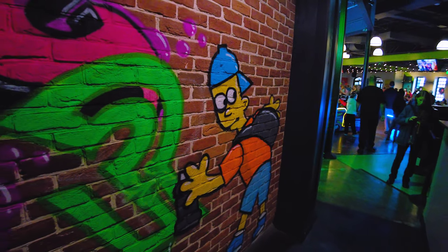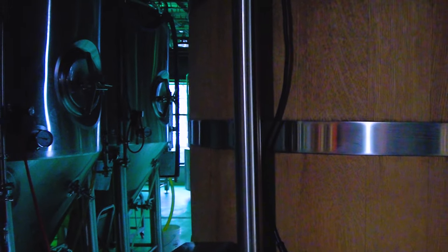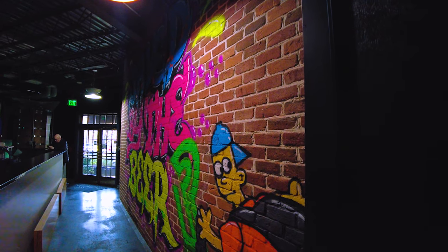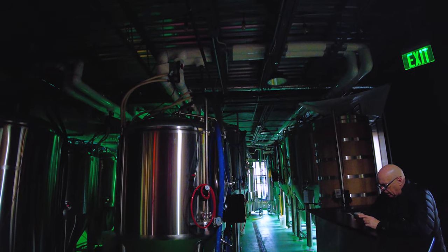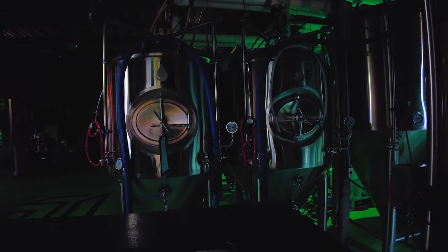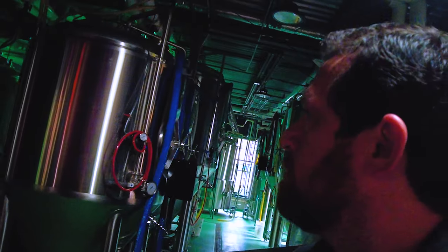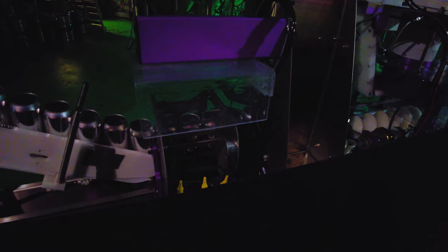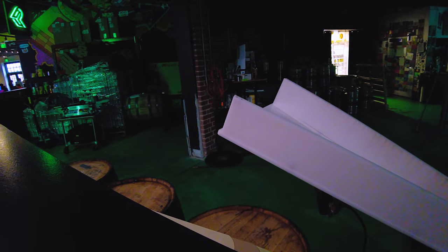IPAs, lagers, sours, and stouts — this is where they make them. From what I could detect and determine, Precarious Beer Project's brewing technology, vessels, and fermentation systems are part of a concise process that allows for a wide array of brews to be produced here on site.